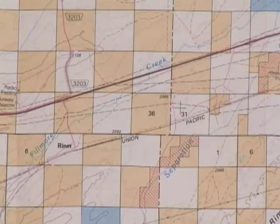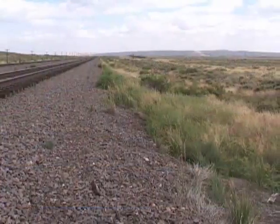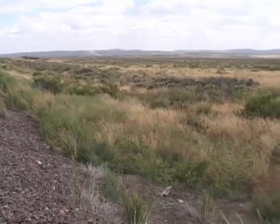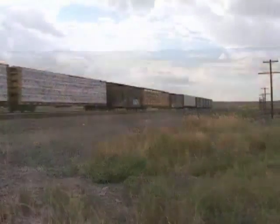The grant was set up so that for every mile of track laid, all the odd numbered sections for 20 miles on either side of the track would be given to the respective railroad company. The idea being that those sections could then be sold to private investors, raising the capital needed for the infrastructure.